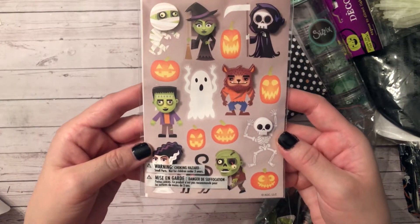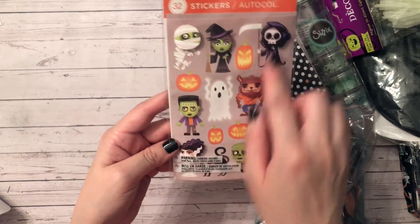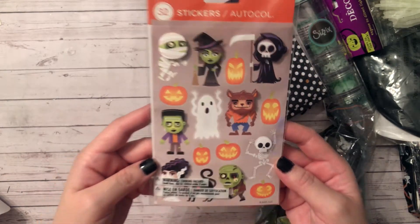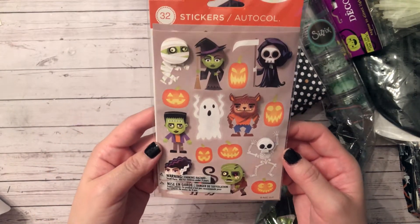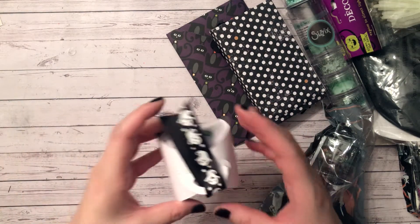Look at these stickers — they have like a pop-up head to them. They're those classic movie monsters — monster villains or movie monsters. Very cool, thank you.